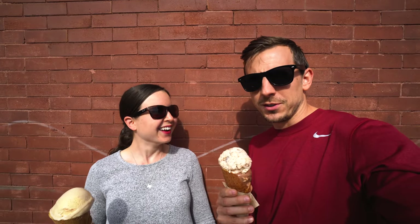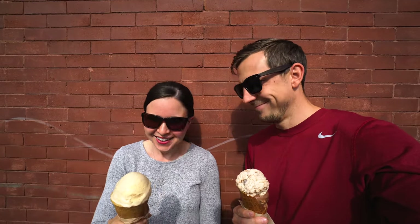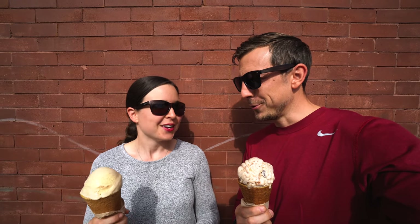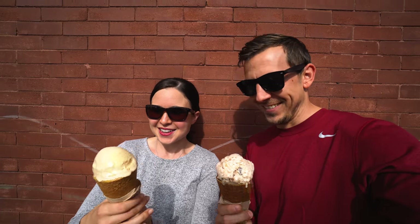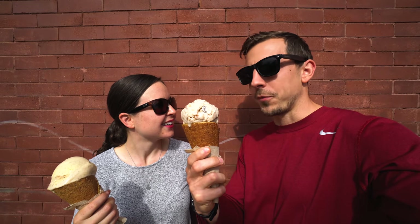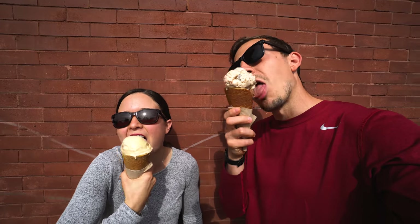It wouldn't be an Adventures of A Plus K vlog without an ice cream stop. We've been eating a lot of ice cream on our vlogs lately, but we're just doing research so y'all know where to get the best scoops across the U.S. We came to a spot called Loblolly in Little Rock — loblolly is actually a type of pine tree and the state tree of Arkansas, fun fact. This place is probably the cutest ice cream shop on the inside — super colorful, super adorable. They are amazing.